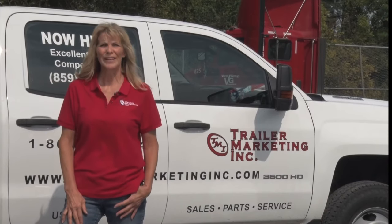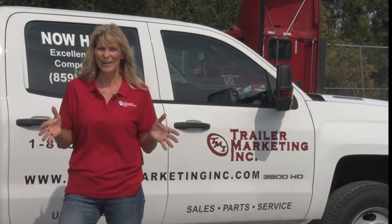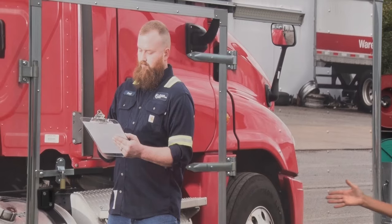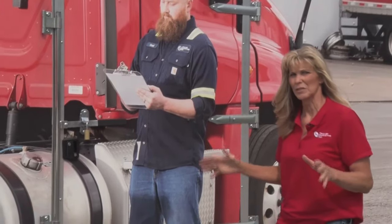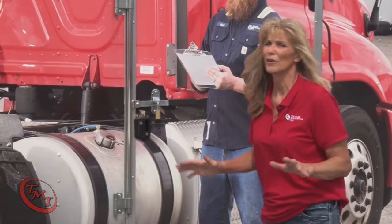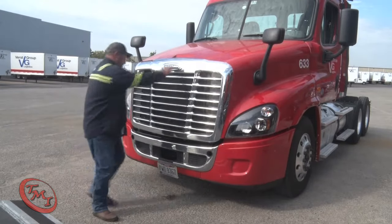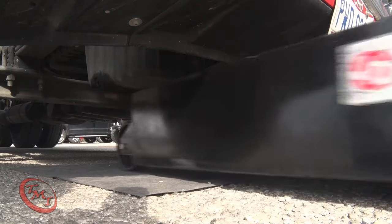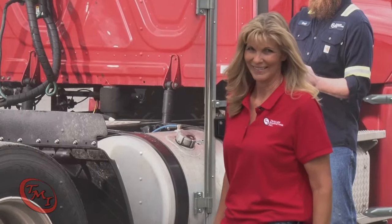Hey, Linda here with Trailer Marketing Incorporated. Today I want to tell you about a service we offer from TMI that's going to cut down on your maintenance time and your costs. This is our on-site oil change trailer. We've designed and built this system just for doing oil changes on our customers' lots. As our customer you won't have to waste time shuttling trucks to and from the repair place — we come to you. You won't have to worry about environmental issues; our system protects against that. And you won't break the bank — it's affordable.